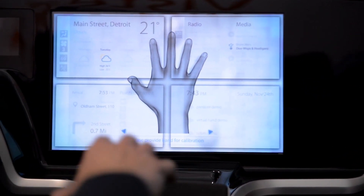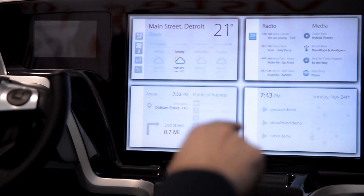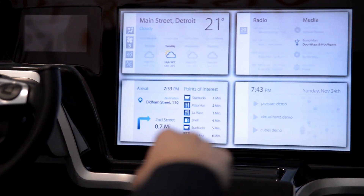The first technology is gesture-based, where the camera recognizes my hand and I can gesture to whatever is on the screen. I can just move my finger really easily.